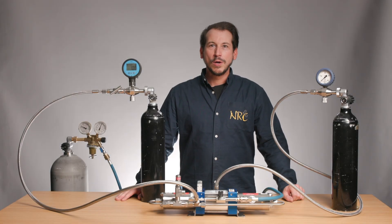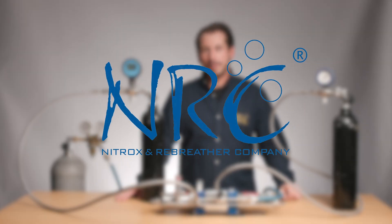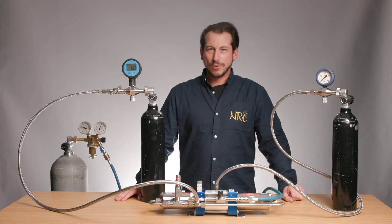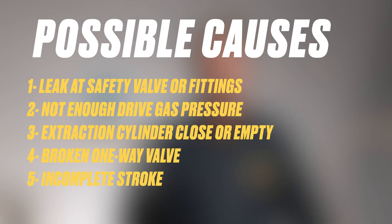Today we answer the question: why does my booster not reach the final pressure? Hi, I'm Stefan from NRC. Welcome to our booster troubleshooting series. We go through the five most common reasons why a booster does not reach the final pressure.